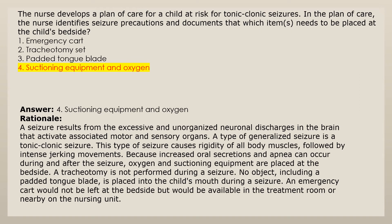Answer 4: Suctioning equipment and oxygen. A tonic-clonic seizure causes rigidity of all body muscles followed by intense jerking movements. Because increased oral secretions and apnea can occur during and after the seizure, oxygen and suctioning equipment are placed at the bedside. A tracheotomy is not performed during a seizure. No object, including a padded tongue blade, is placed into the child's mouth during a seizure. An emergency cart would not be left at the bedside but would be available in the treatment room or nearby on the nursing unit.